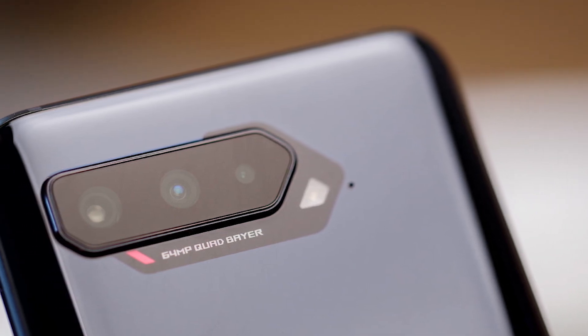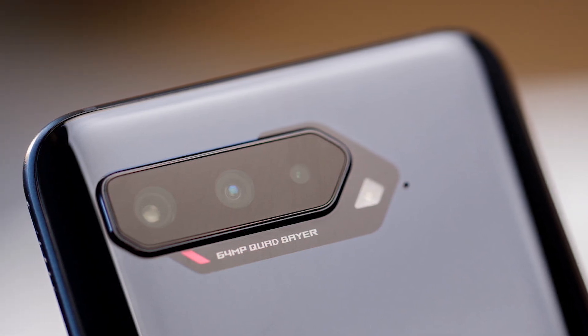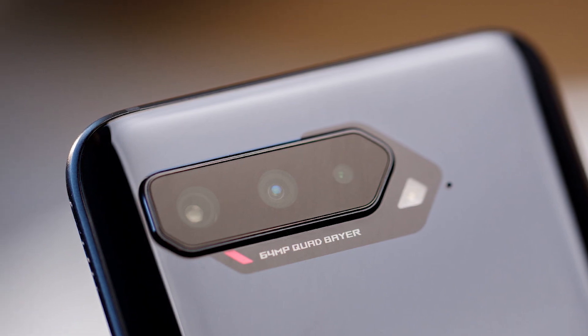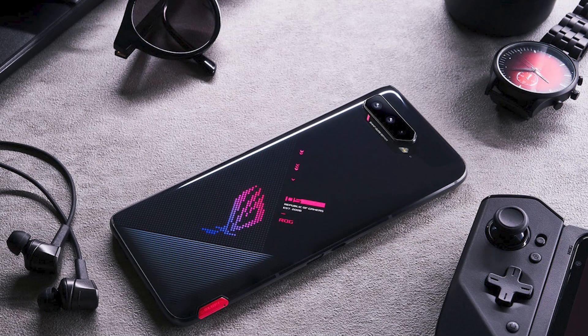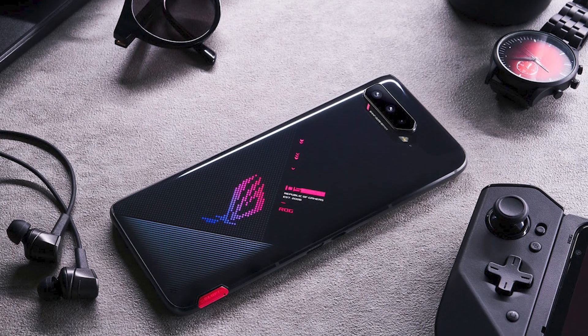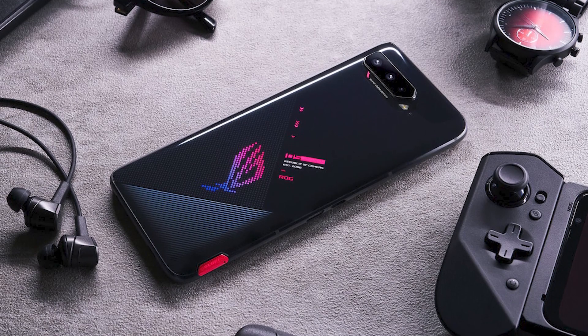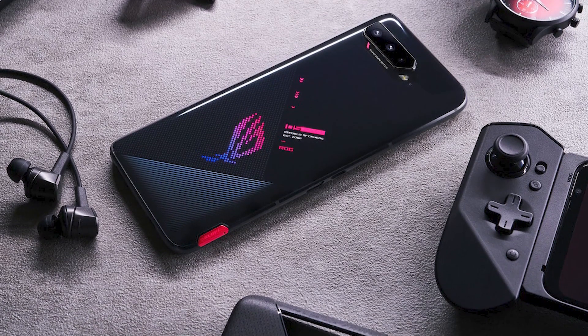In short, the Asus ROG Phone 5 has a top-level processor, an outstanding screen, and more than enough battery power. If what you're looking for is a powerful device for playing your favorite mobile titles or enjoying services such as Google Stadia or Xbox Game Pass, there are no better options out there. You'll get premium performance, high durability, all wrapped up at the best possible price-to-quality ratio. You wanted the best, you got it.